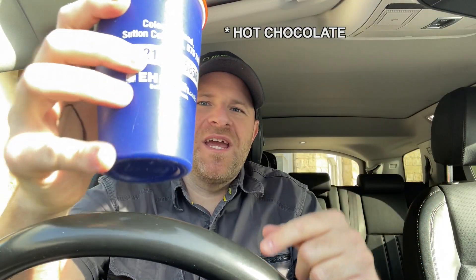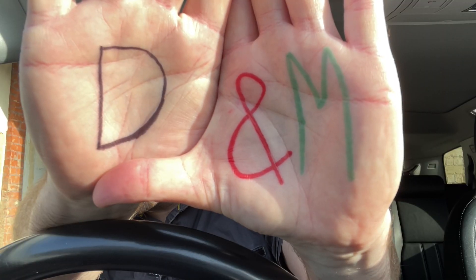Hot choccy — literally no better way to start the day. I have literally been waiting a year for this day. This is the pinnacle of the year, this is like Christmas and my birthday all rolled into one. I am so excited.